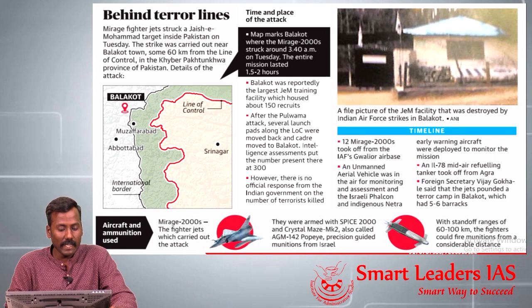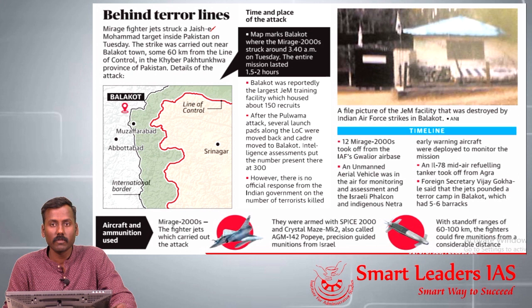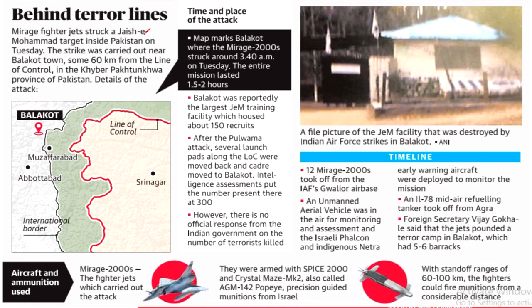Yesterday, Indian Air Force jets attacked Jaish-e-Mohammed targets inside Pakistan. 12 days after the Pulwama attack, the Indian Air Force undertook a non-military preemptive attack on Jaish-e-Mohammed training centers inside Pakistan. Indian aircraft crossed about 60 kilometers from the Line of Control and attacked the training center in Balakot town, located in Mansehra district.